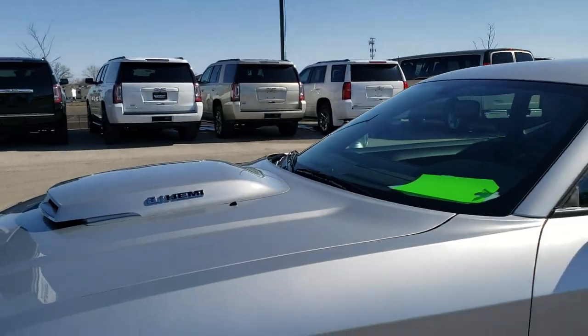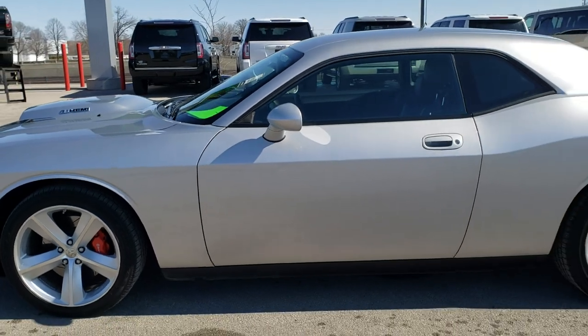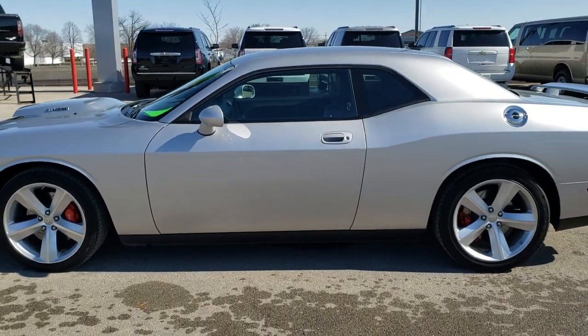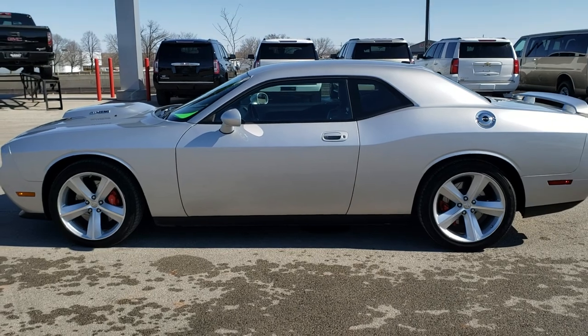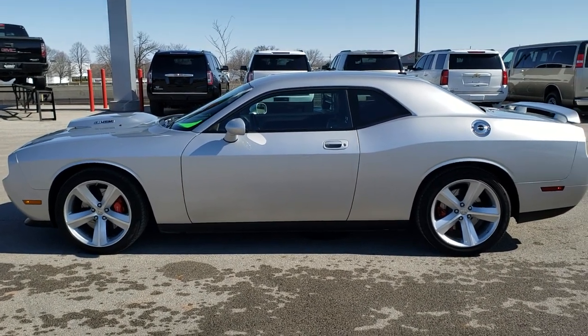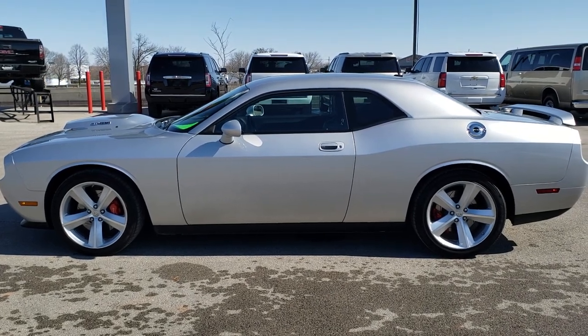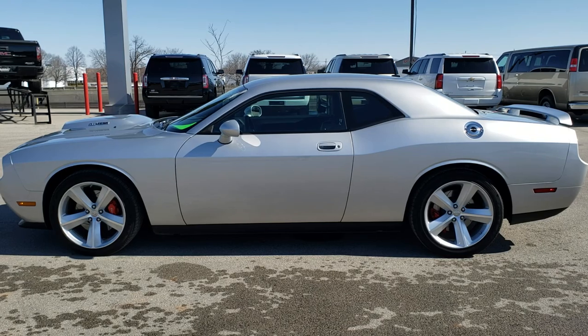I would highly recommend it from a quality and condition standpoint. To see more pictures of this car or one of our other 450 new and used cars, trucks, SUVs, minivans, Wranglers, half tons, three quarter tons, one ton sports cars, Challengers, Chargers, GT500s — you name it, we got it. Go to our website at www.summitauto.com for full pictures and descriptions of every single vehicle from two locations.